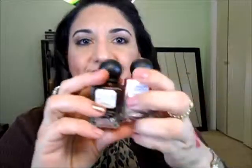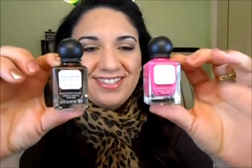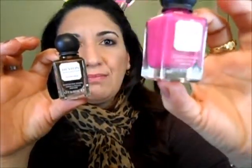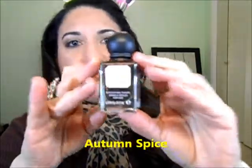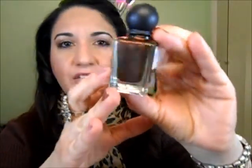I got nail polishes from Revlon — you know, those from the collection, I never know how to say it. Anyway, I got these two colors: this is African tea rose, a beautiful bright fuchsia pink, perfect for summer. And I got this autumn spice, which is a really pretty brown with shimmery gold and brown-pink glitter.